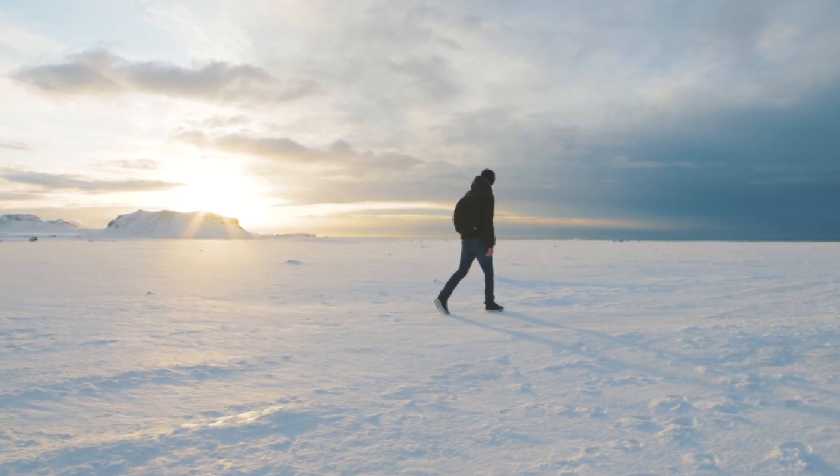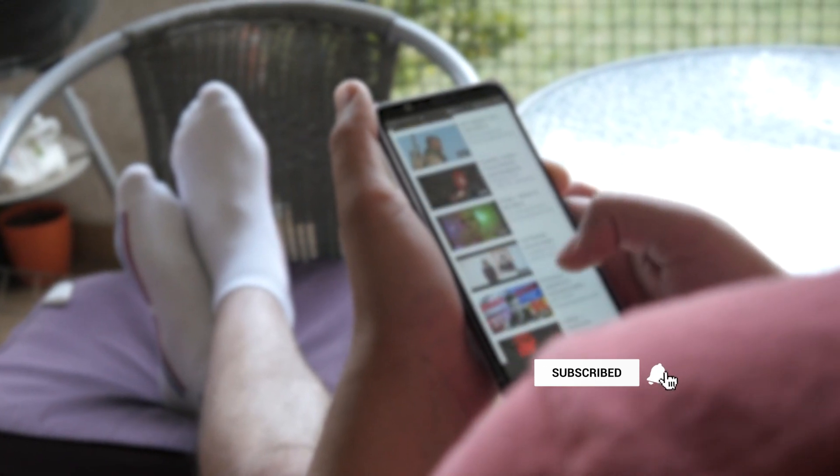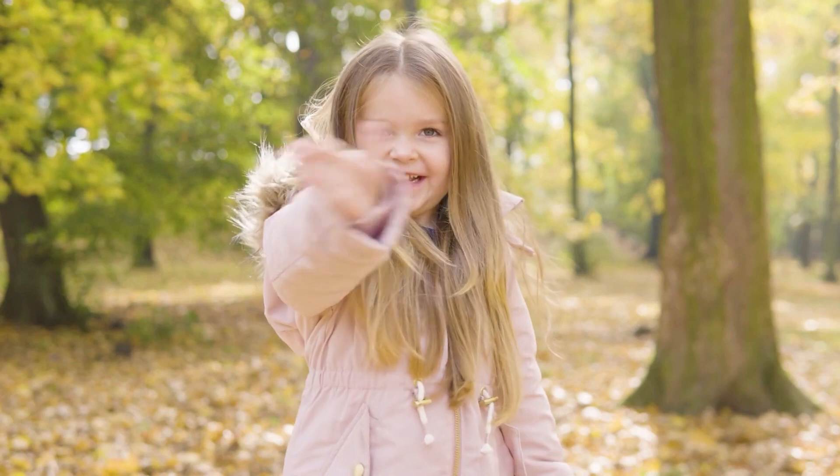What do you think of the amazing finds that have already been made in Antarctica? Let us know your thoughts, suggestions, and feedback in the comments below. Please also give us a thumbs up and subscribe to stay up to date. Be sure to check out the other videos on our channel. Thank you for watching, and see you next time!